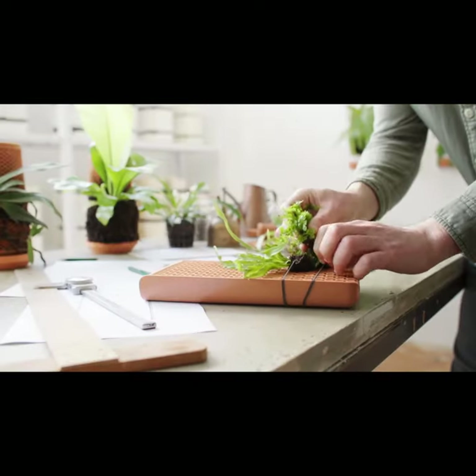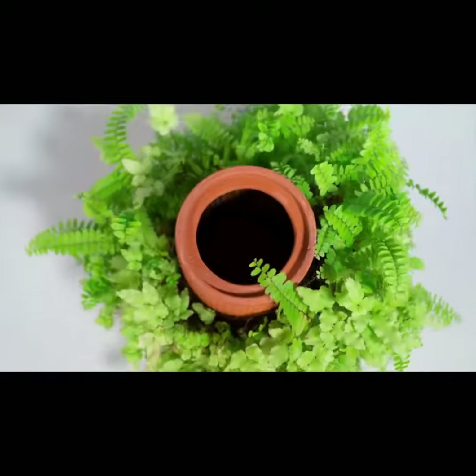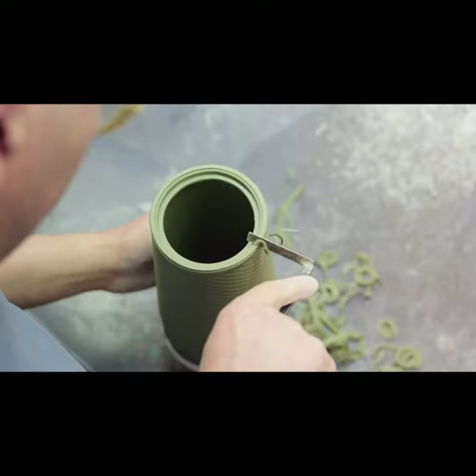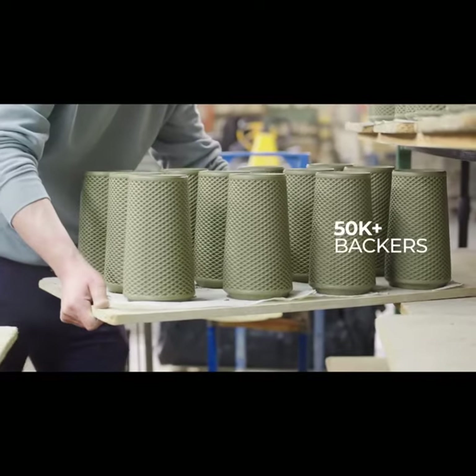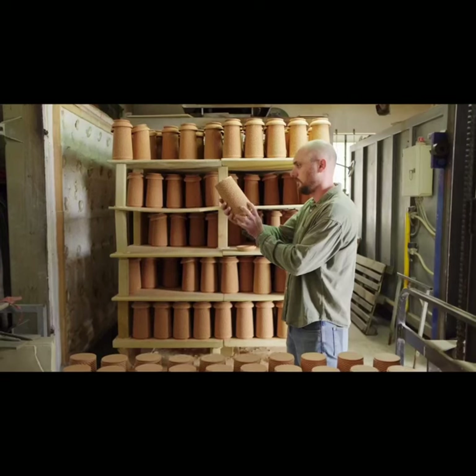Hi, I'm Eran, industrial designer and plant lover. Three years ago, I launched Tevaplanter, a living, breathing product. Thanks to more than 50,000 patient backers, three production facilities, and over 100,000 units shipped, we are now ready for our next journey.